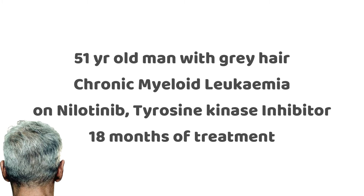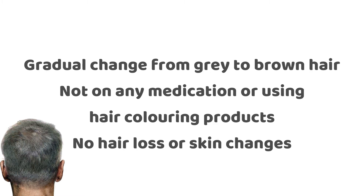During this period, the patient noticed a gradual repigmentation of his grey hair back to his original colour of brown. He was not on any other medication and had not been using any hair colouring products such as hair dyes or shampoos, and there were no other changes in his hair, skin, or any other parts of his body.